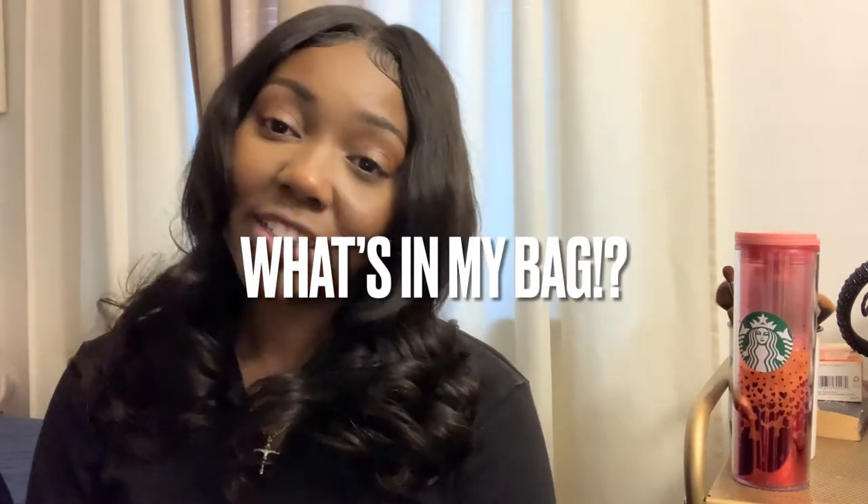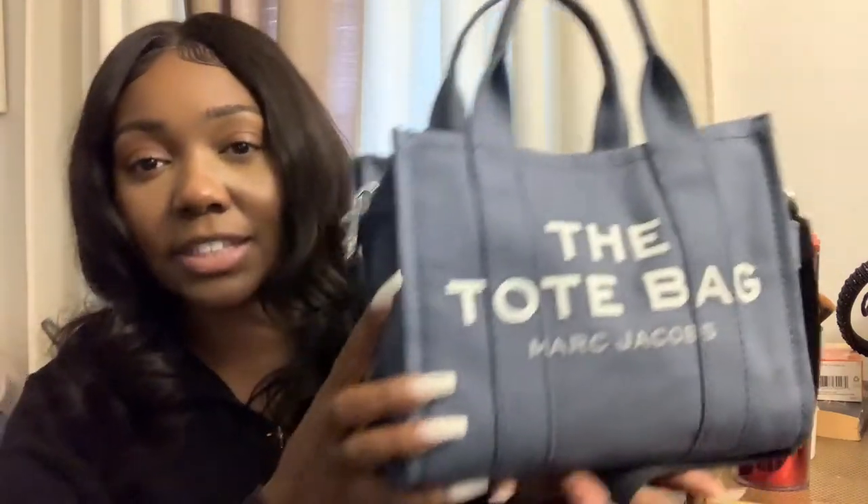What's up guys, welcome back to my channel. It's been a while since I actually filmed a video. Last time we spoke I kept saying I was gonna do a what's in my purse, what's in my bag video. I am back — I had to do it with the right purse. I'm doing a what's in my purse video. I have a lot of things in my purse that I always keep — I don't know why, it's just a girl thing, just one of those habits I can't break.